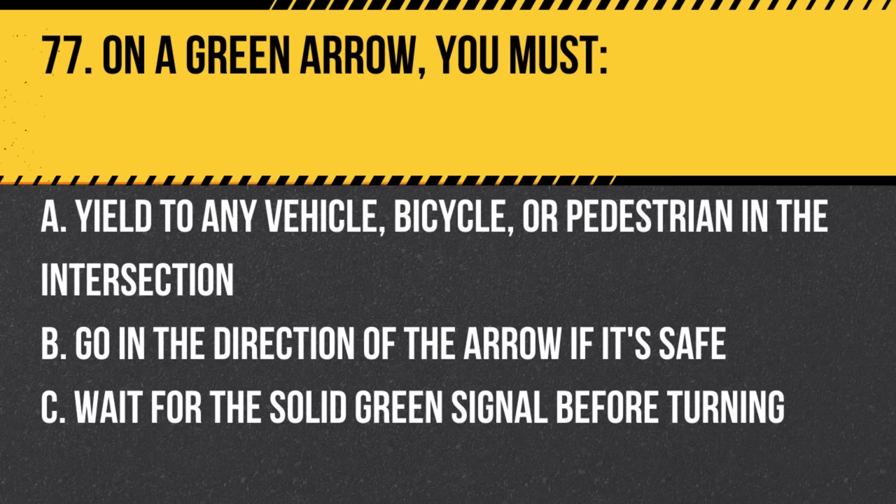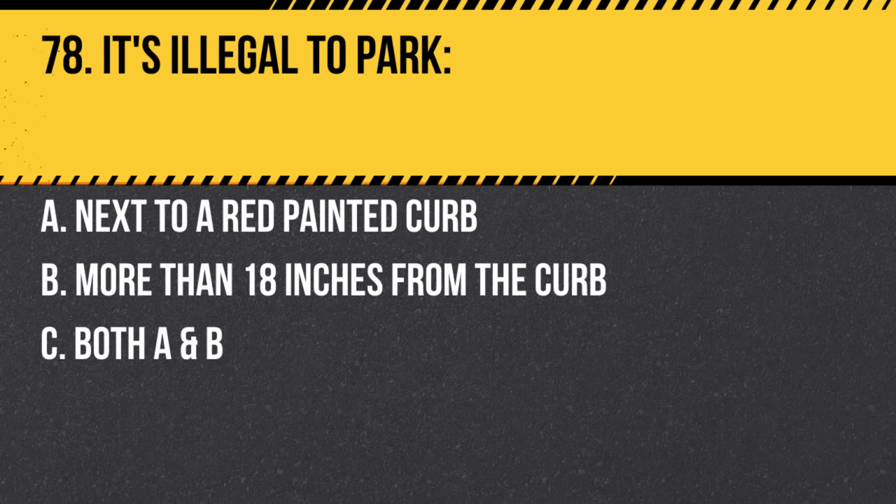Question 77. On a green arrow, you must: a. Yield to any vehicle, bicycle, or pedestrian in the intersection. b. Go in the direction of the arrow if it's safe. c. Wait for the solid green signal before turning. Answer: b. Go in the direction of the arrow if it's safe. The green arrow indicates a protected turn.